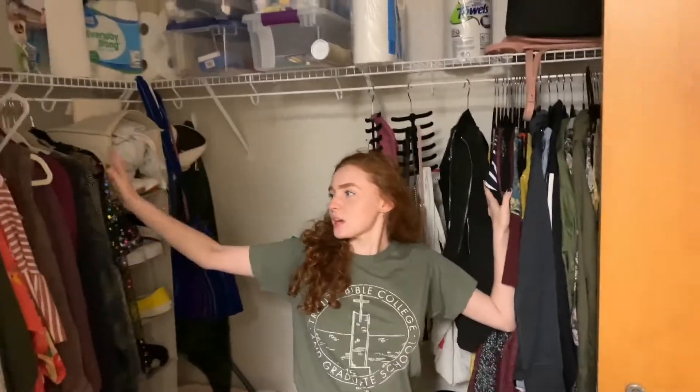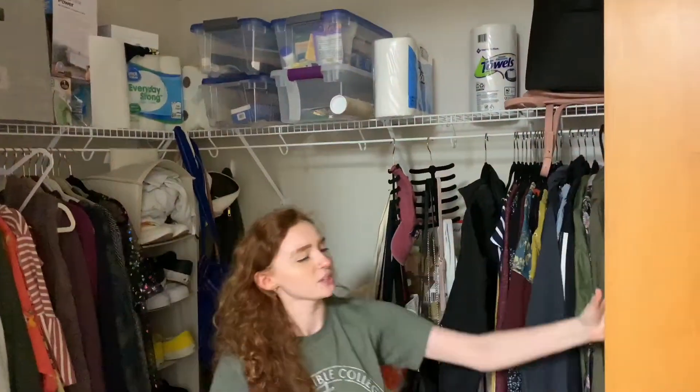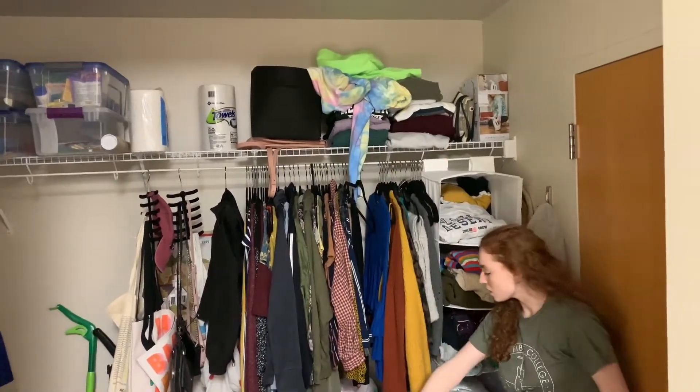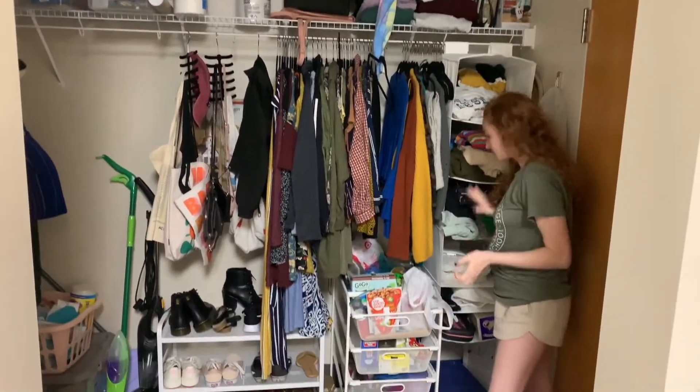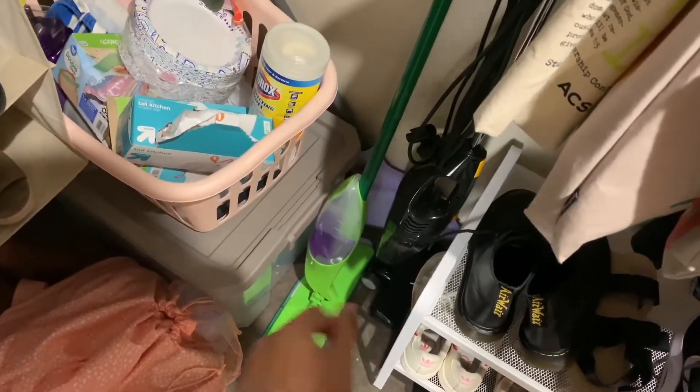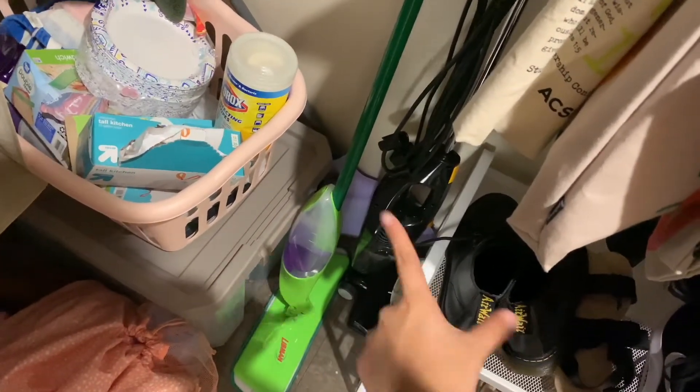Here's the closet space. This is Tanya's side and this is my side. We have all the clothes, shoes, snacks. Same with Tanya's side — from Target. I really recommend buying this to help clean the floors — it makes it smell good — and that's a vacuum. Don't trust the vacuums from the dorm. They suck, they are trash.